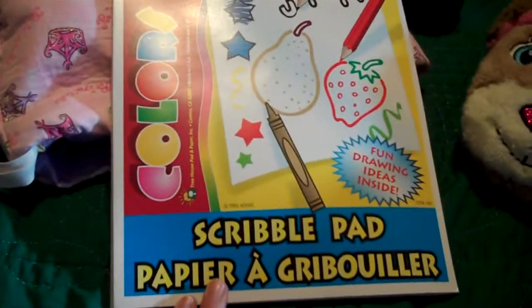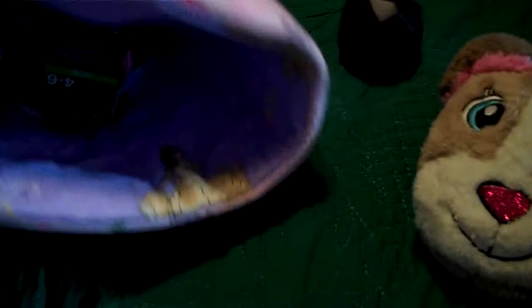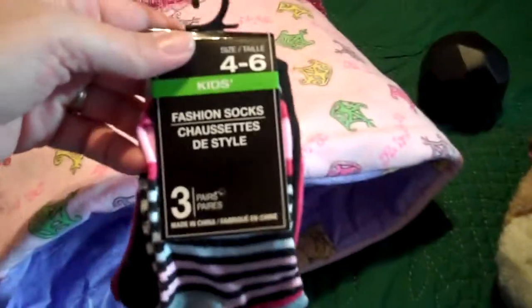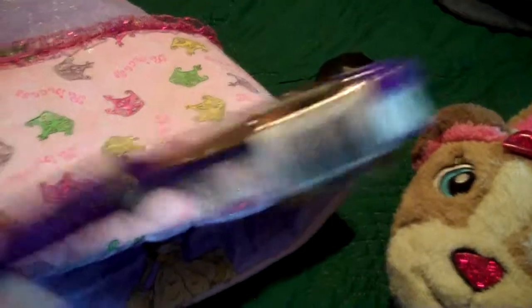I got them scribble pads — paper I always get from the Dollar Tree. It's just great for them to have. And some socks — they love socks. Found those at the Dollar Tree for a dollar. I got them each a brush, one purple and one pink.